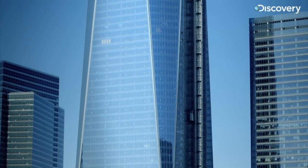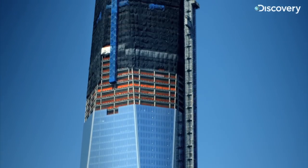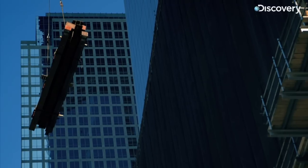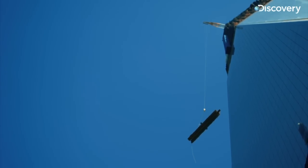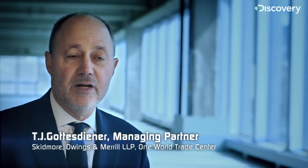The challenge of building this super-strong tower goes to architecture firm Skidmore, Owings, and Merrill. After 9-11, after all those events, we ripped up the book and started working with building department officials, fire department officials, and a whole plethora of engineers to come up with a new and better innovative system of designing high-rise buildings.